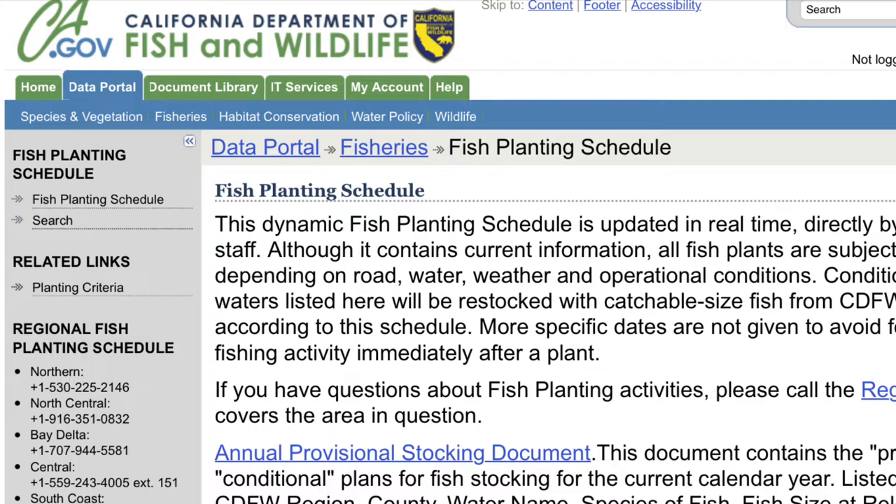What's up y'all, welcome back to the Fisherman Cut. The goal of today's video is to pay it forward with some knowledge about where you can target some trout. One of the easiest places to do that is the California Department of Fish and Wildlife — they post where they're going to stock fish and when. They don't give the exact date but they give a range of the week.